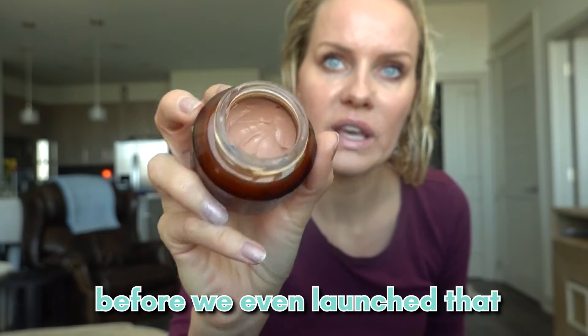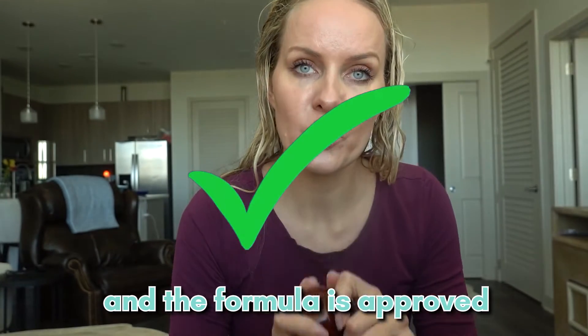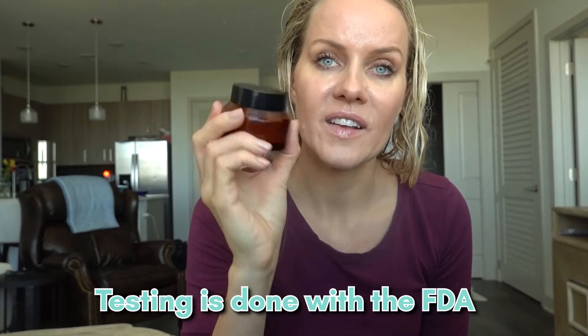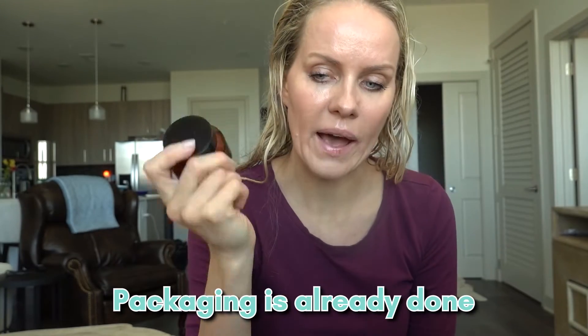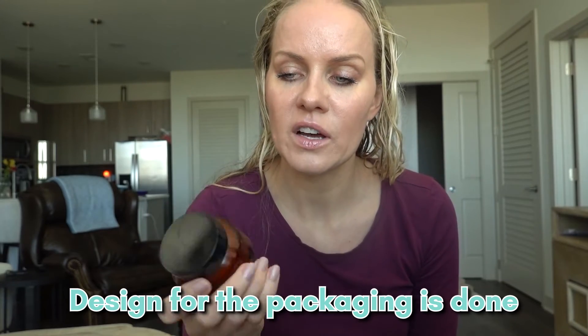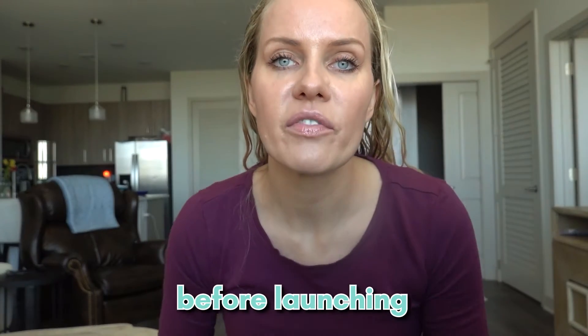The launch is going to happen in the next two to three months. The formula is approved, FDA registration is already in, testing is done, and packaging design is done. We're sending a sample of the packaging to the lab — they're going to fill it and test if everything is okay. The tube is going to be squeezable. We need to test these things before launching and ordering thousands of units.